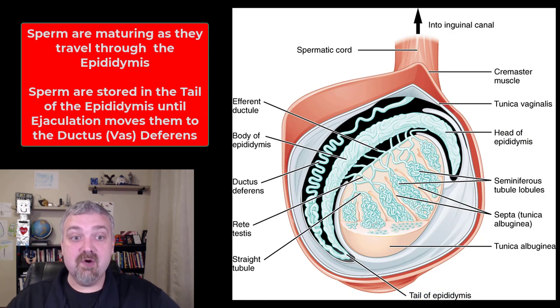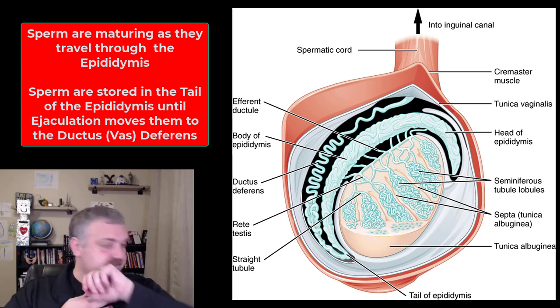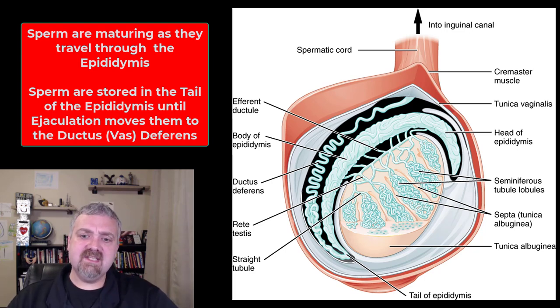As sperm is traveling through the epididymis, it is starting to mature. Throughout this process it will pick up the ability to move. At the beginning it is smooth muscle contraction primarily, and maybe some ciliated cells, that are carrying this immature sperm. Think about a boat that's been produced but doesn't have a motor put on it yet — it's going to be carried through the epididymis. As it's maturing, it'll pick up the ability to move.